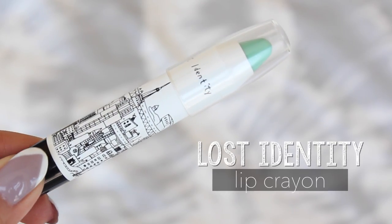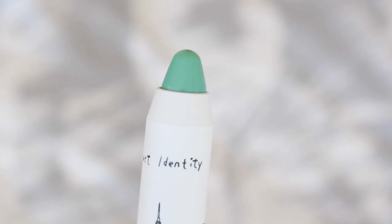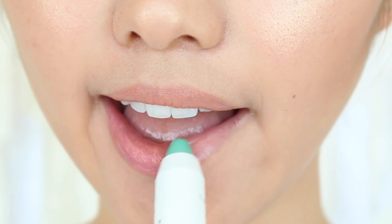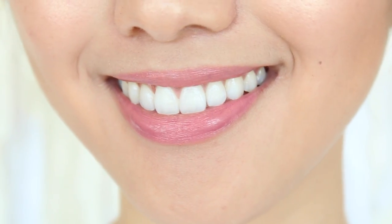Next up I have a lip crayon called Lost Identity. Don't let the green in the tube fool you because it actually turns into a beautiful, soft, glossy pink once it hits your body temperature — the heat makes it turn pink. So, science! Very cool! And because it's a lip tint, it's not cakey at all. It has long-lasting power and it's just a really easy, low-maintenance lip product. I like it.